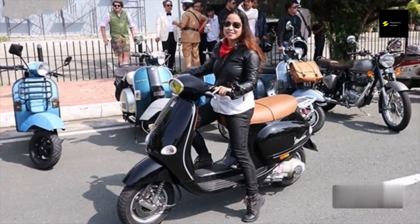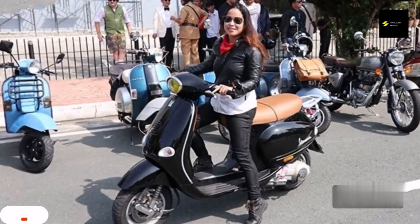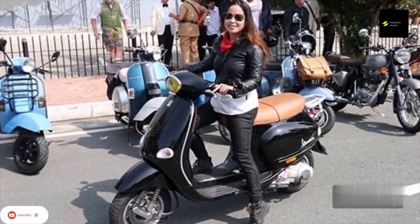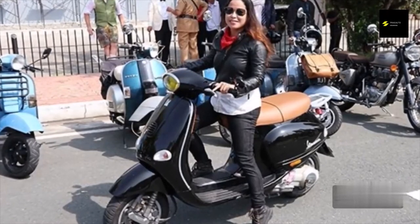Vespa, which means wasp in Italian, is known for its expensive price, expensive maintenance, and sophisticated luxury lifestyle. Although I've always dreamed of owning a Vespa, my current budget and driving style have taken me in a different direction. But I still have the greatest respect and admiration for Vespas when I see them on the street.